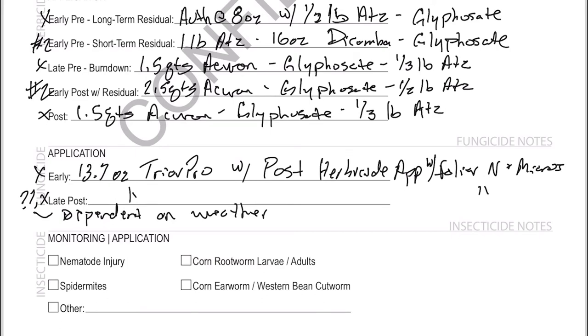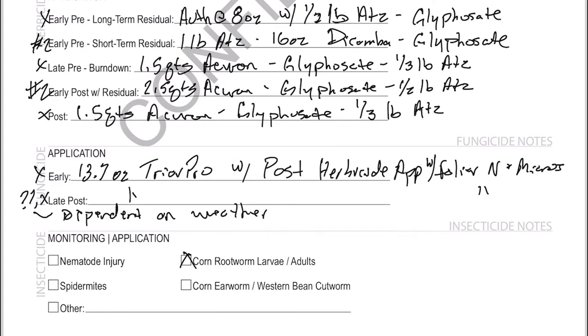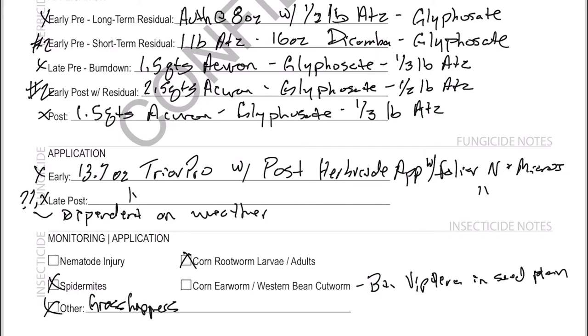The last thing on our detailed plan is identifying insecticide issues to watch for. Continuous corn means rootworm larvae and adults are always an issue. Being dry land, we'll keep an eye on spider mites just in case. For earworm and Western Bean Cutworm, we've got Viptera in our seed plan so we won't need to monitor for those this year. I also border some pasture land, so grasshoppers are always an issue. This helps drive the crop management blueprint going forward.